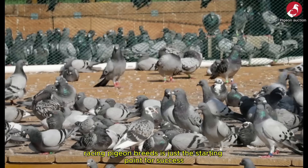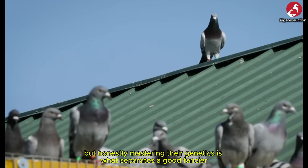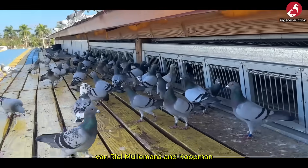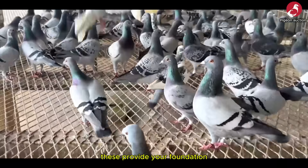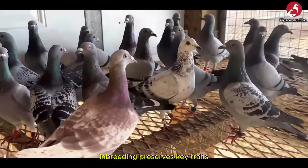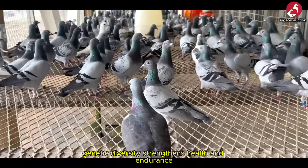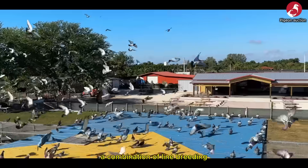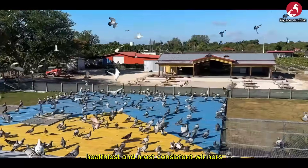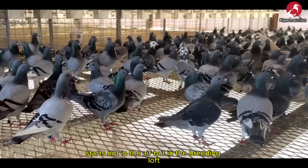Understanding the fastest racing pigeon breeds is just the starting point — mastering their genetics is what separates a good fancier from a world-class breeder. The elite bloodlines — Janssen, Huben van Rijl, Mühlemans and Koopman — provide your foundation, but your breeding strategy determines the results. Remember these core principles: inbreeding preserves key traits but requires careful control; genetic diversity strengthens health and endurance and must be balanced with inbreeding; and a combination of line breeding, rigorous testing and selective outcrossing produces the fastest, healthiest and most consistent winners. Success in pigeon racing starts not in the air, but in the breeding loft.